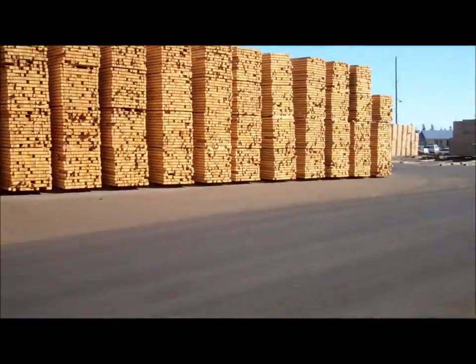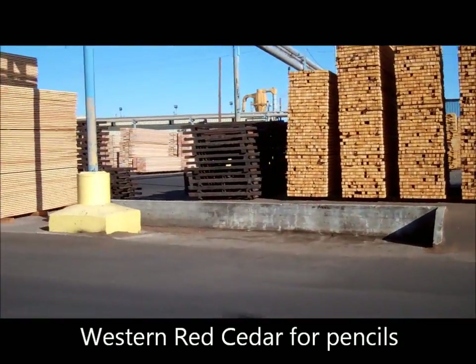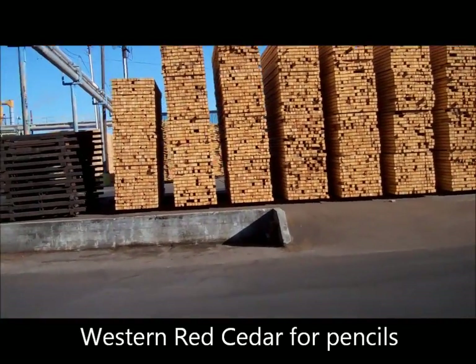Pencil stock, cedar, shipped back to China to be made into pencils. Let's get back to the U.S.